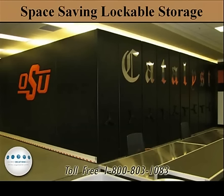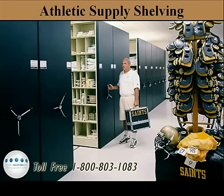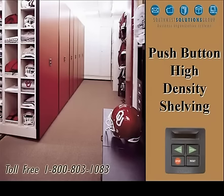Units can lock down, securing everything inside the system with one key. You can customize the inside of the units to fit your requirements, and you can have push-button high-density shelving systems.